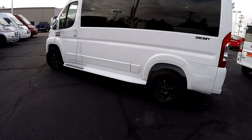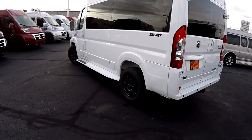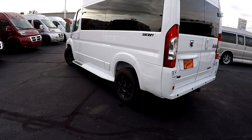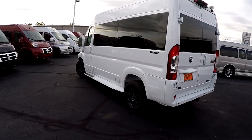We have 16-inch black wheels. We do offer a 17 and an 18-inch wheel, both in black and chrome finish.